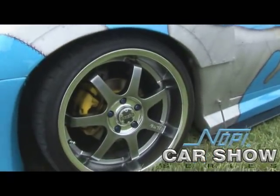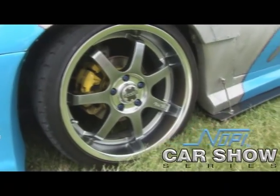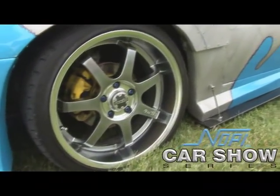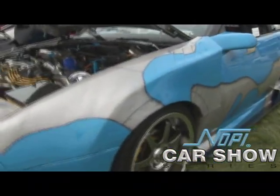Underneath it, we got a set of Axis wide track wheels, 20mm offset. We got 18x8s in the front, 18x9s in the rear, four and a half inch lift. Those are wrapped in the Toyo T1R sticky tires.